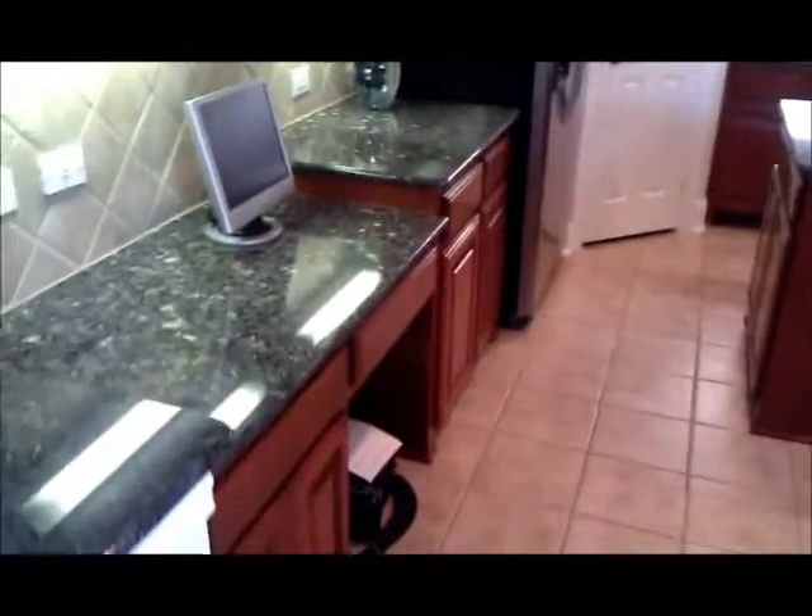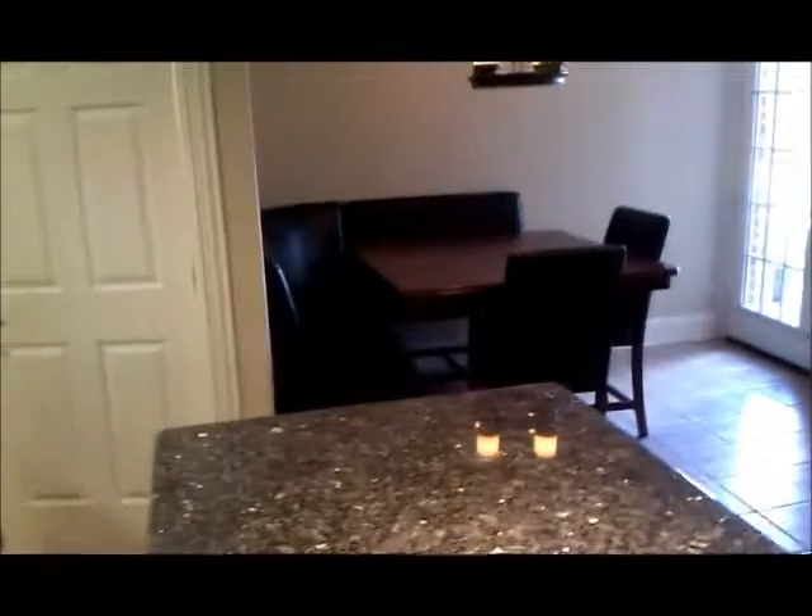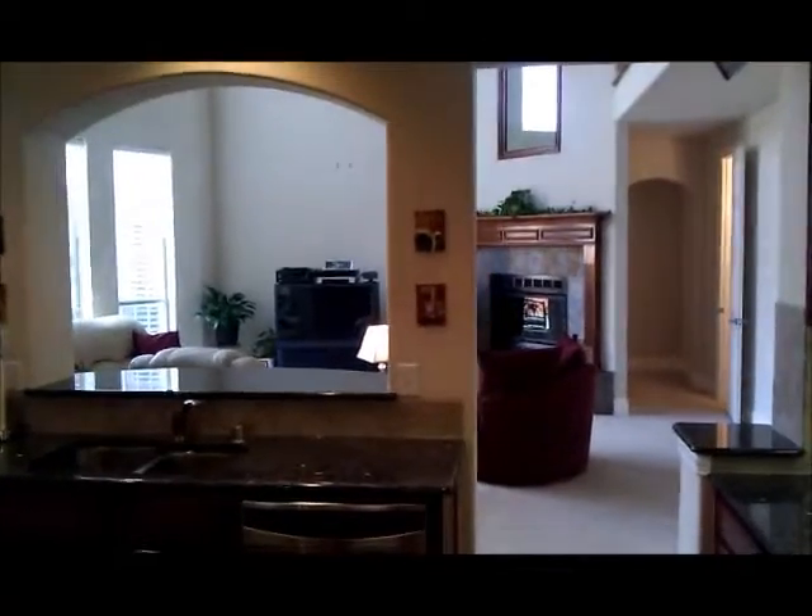Stainless steel appliances, pantry, large island — kind of a command center right here — all surrounded by this beautiful granite. There's the breakfast area; you can do the setup like they have or you can have a regular table. And here is your view into the living room.